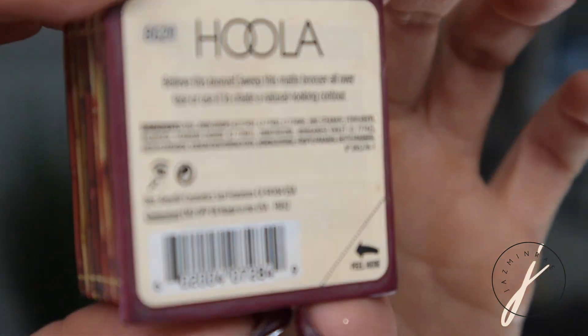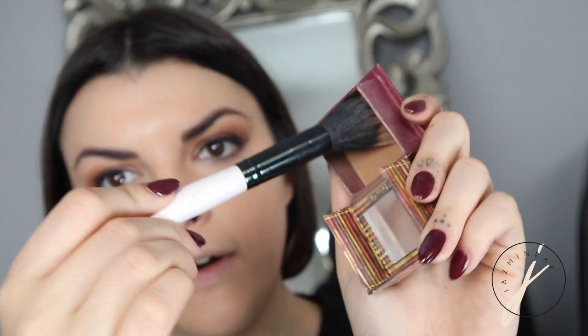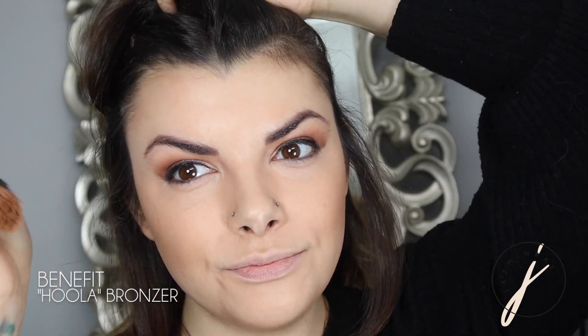At this point you have an option — you can go in with highlighting and contour next, or set everything first. I'm actually going to go in with a little bit of contour before setting. What I like for contouring right now is this little mini Hoola bronzer from Benefit. I love this mini size because I travel a lot. I'm using a dual fiber brush, tapping off the excess, and starting just under my cheekbone. You don't want to see any harsh lines — if you do, go back in with your beauty blender and pat it out. You really want this to be undetectable. Ultimately, what this is doing is creating shadows on your face.